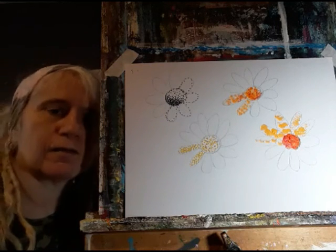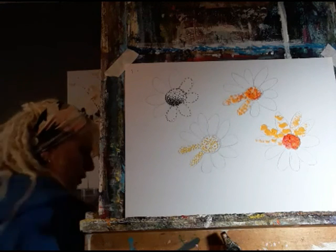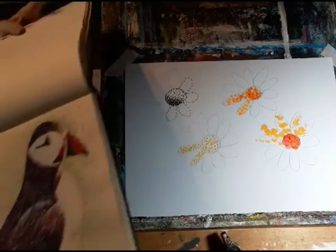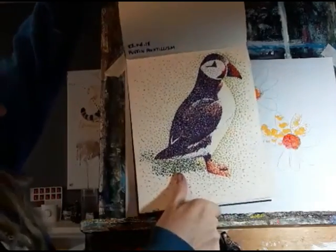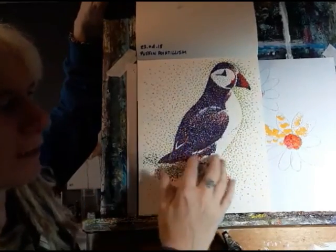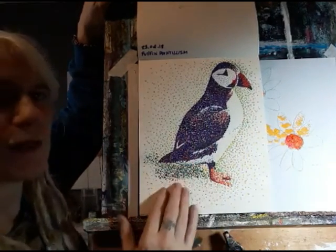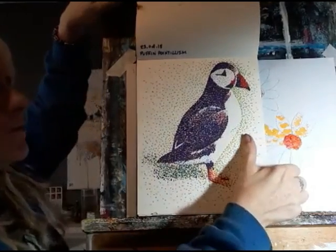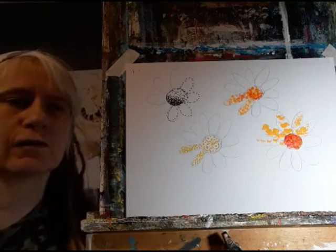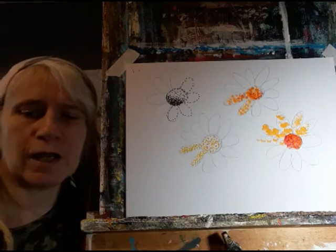I'm hoping everyone will have a go at this — it will work on pretty much any subject matter. I have got one other example: this was done in a sketchbook with a marker pen. This was my puffin, and you can see there's no black in there — I've used no black. It's just lots of dark colours building it up to make the darkness for the black of his wings. It's good fun, very therapeutic, very meditative, and I would love to see it if you have a go. If anyone does some pointillism, please do load it onto our Facebook page. I'll see you again next week.